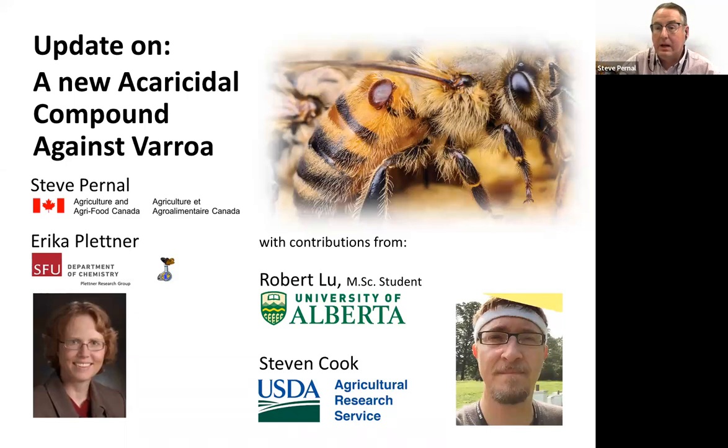Good afternoon. I'm Steve Pernell, and I'm happy to be with you, at least virtually. Perhaps next year I'll be with you in person. This afternoon I'm going to tell you about an update on our project to test a new varroa-cidal compound.